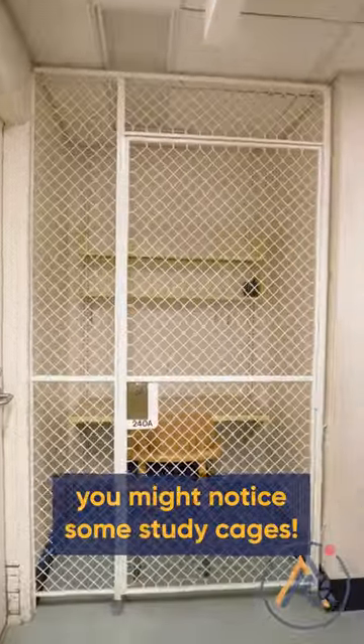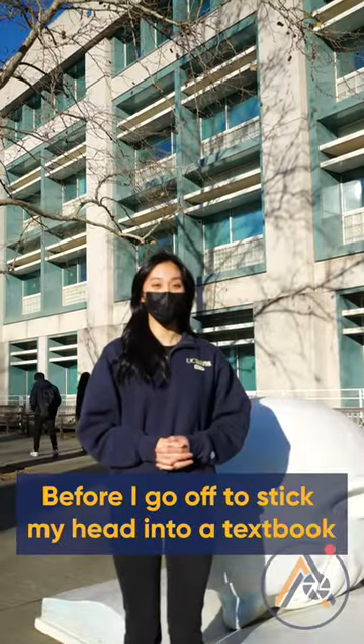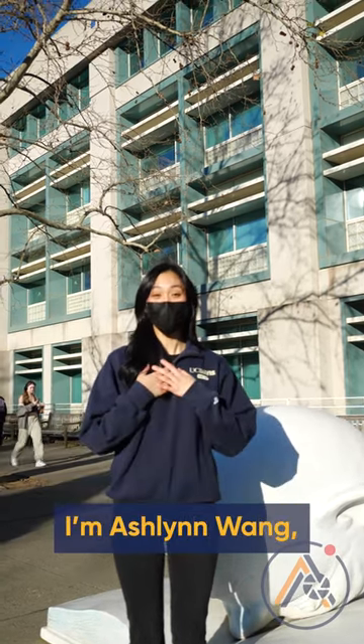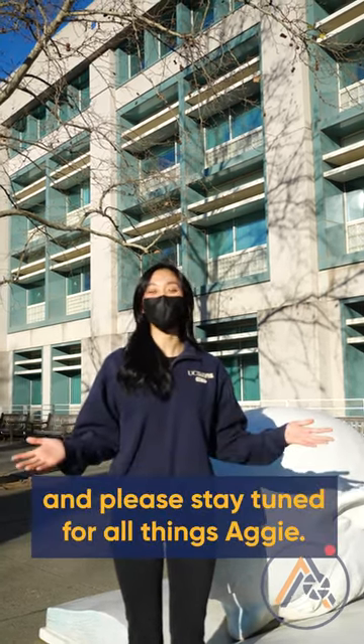If you wander around, you might notice some study cages. Before I go off to stick my head into a textbook like my egghead friend right here, I'd like to thank you for watching. I'm Ashlyn Wang and please stay tuned for All Things Aggie.